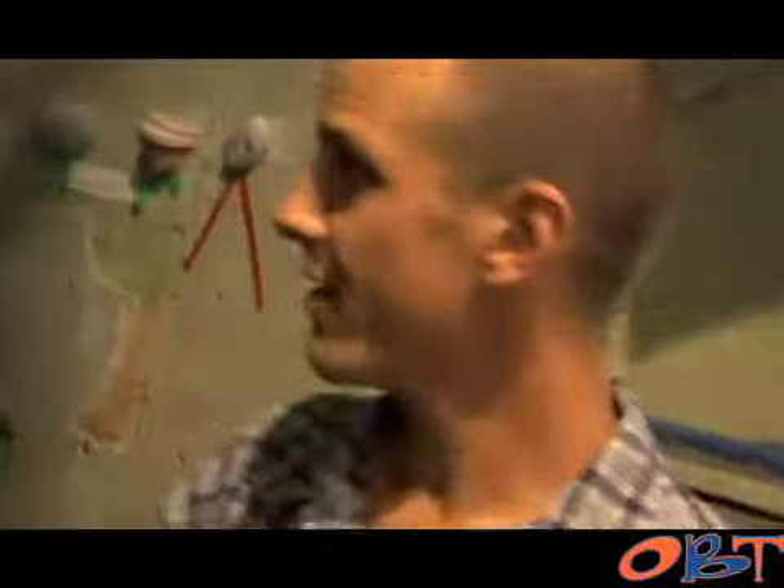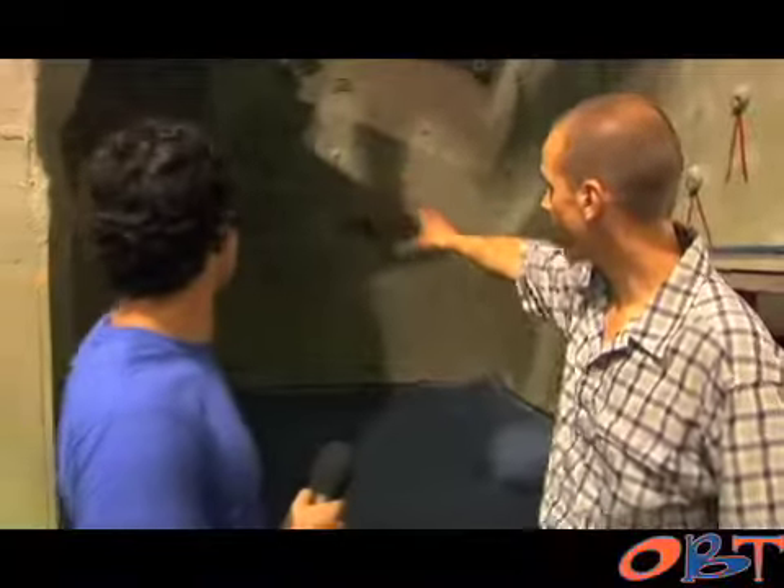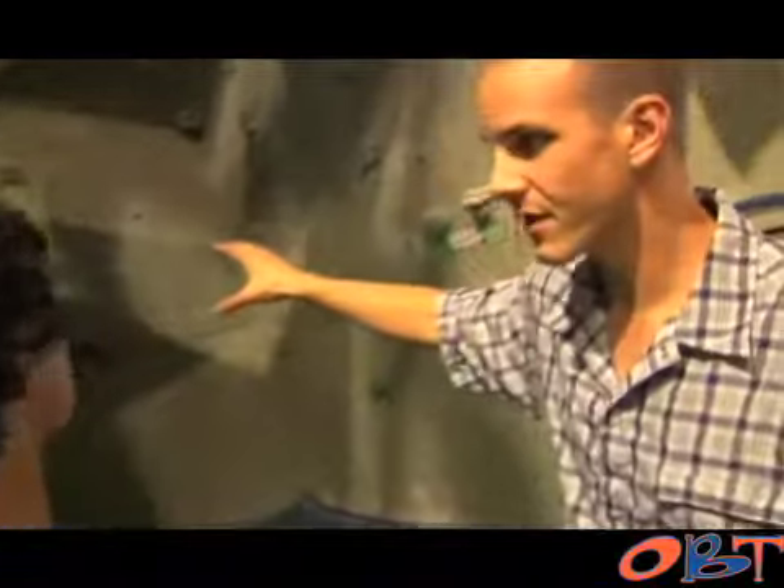What do we have behind us? Well, this is the entrance to one of our bouldering caves. Bouldering is climbing close to the ground so you can't fall very far. Take a peek in here — you can see you can climb on the ceiling and do a lot of traversing on the walls. We set different routes for more of a challenge, and that's what the colored tapes are for on the wall. The color represents a particular difficulty.